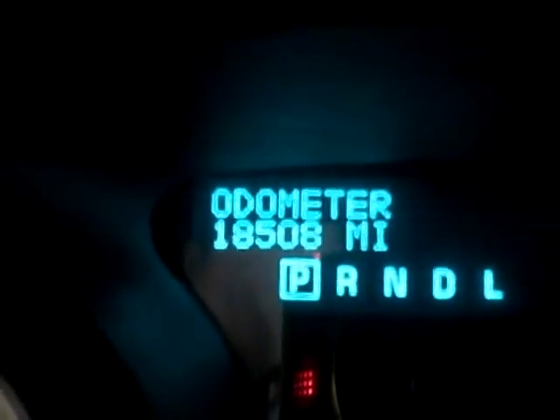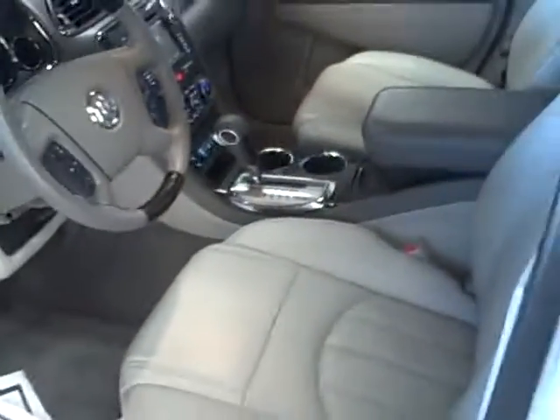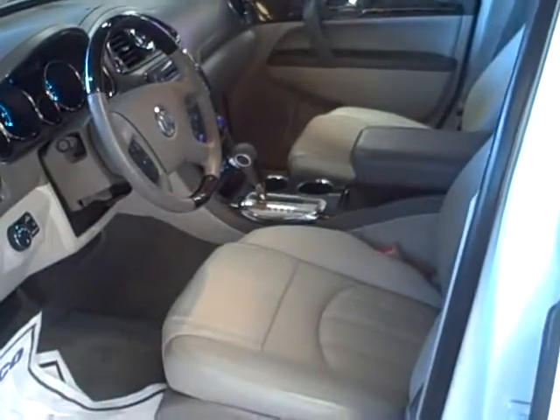One thing I did want to bring up — this was on an extended demo. It has 18,508 miles. Buick has a four-year, 50,000-mile bumper-to-bumper warranty, not only on the powertrain. So it's still well within the warranty period.